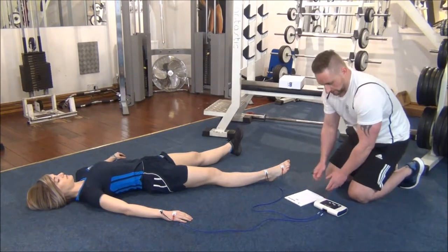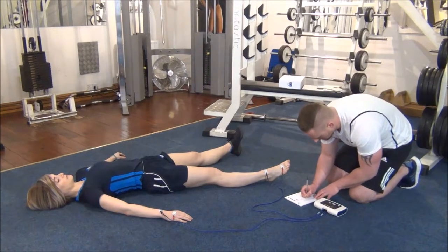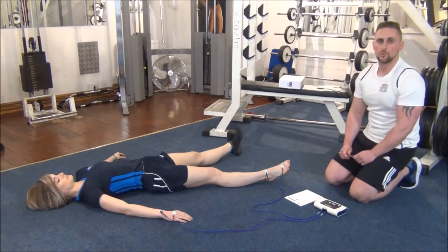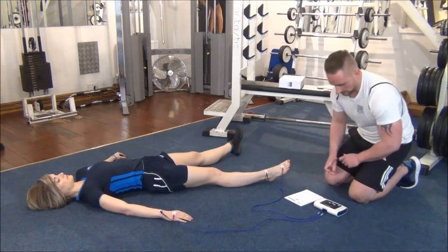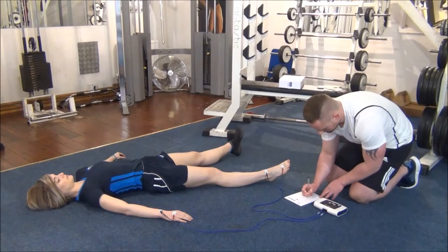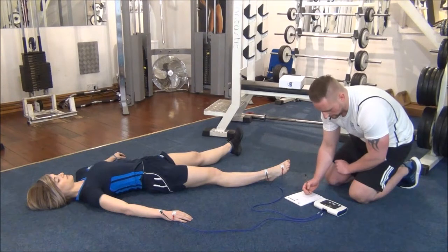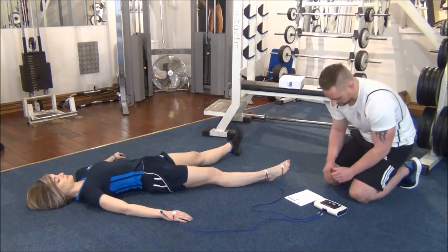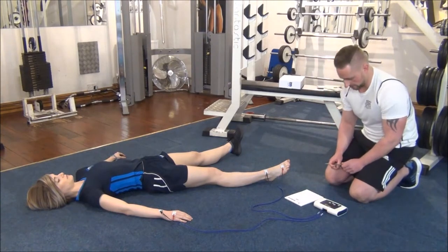The first one that's come through is the body fat percentage, which for Jasmine comes in at 17.1 — we're going to make a note of this. We also have a fat weight in kilos of 8.9, a lean weight of 43.1, a total body weight of 52.1, a water percentage of 61.7, and a water weight of 32.1.